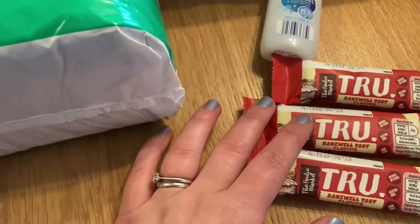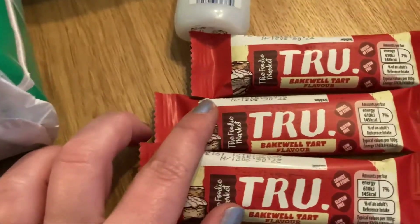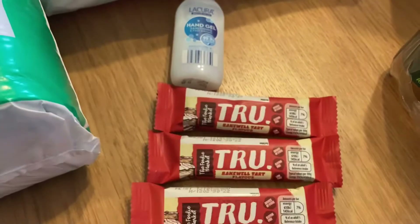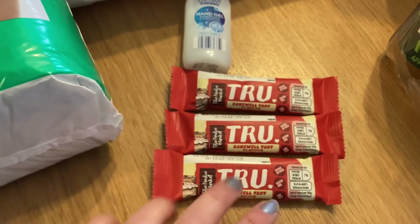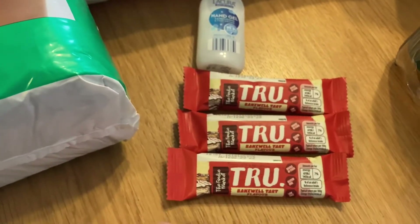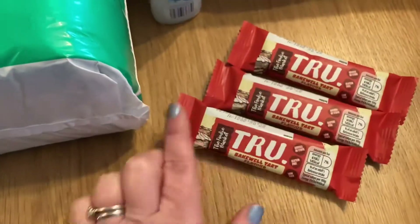And then these little True bars — Bakewell tart flavour. They're really quite nice, 145 calories. Sometimes my girl will have these for a little snack. They're just made up of dried fruits and nuts and stuff like that. She's not had any bad reactions with nuts, so it's all fine.